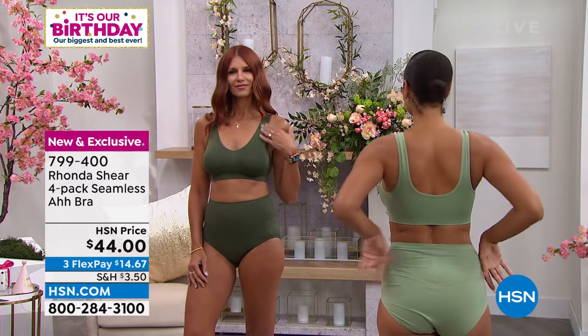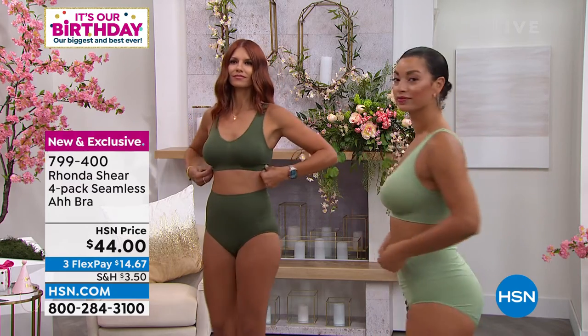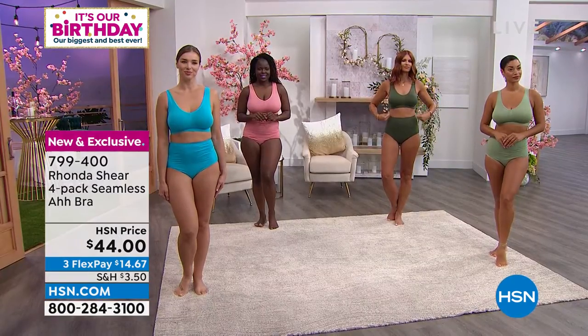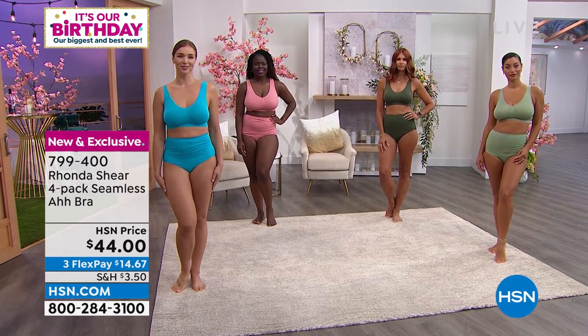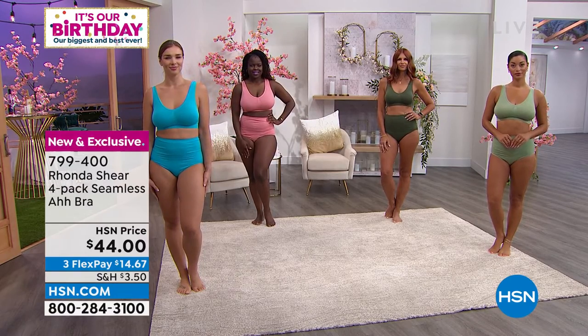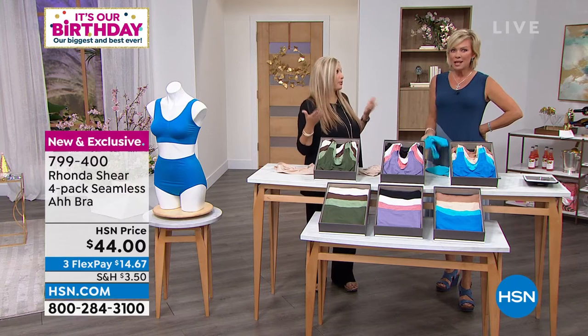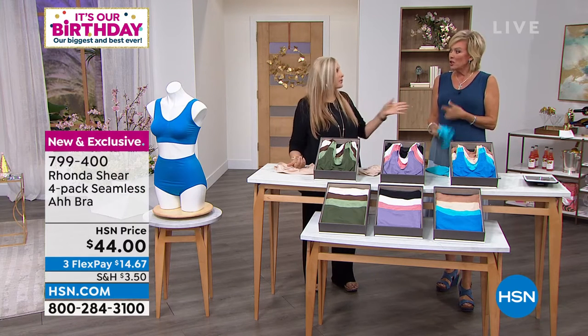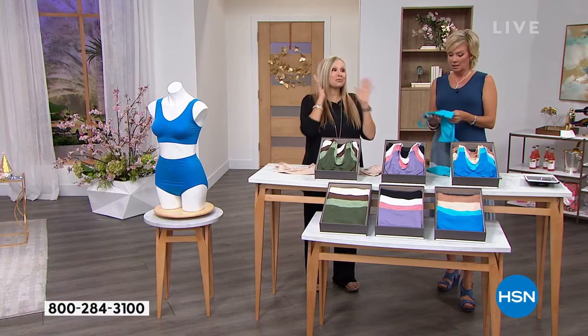There are benefits to wearing two — if you want extra support, or to create your own sports bra, or just play with the color blocking. My young gals love doing that. You're getting four, and you can wear one every single day of the week. If you had a little girl just getting started, they love it too. I've been asked so many times to do tween bras.